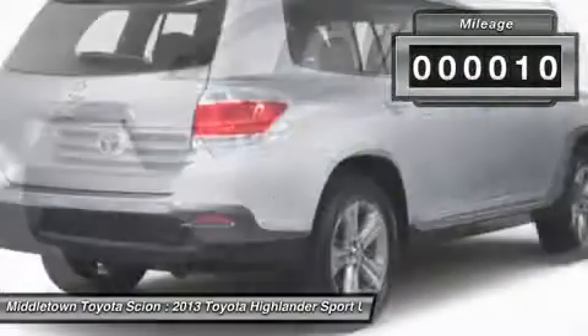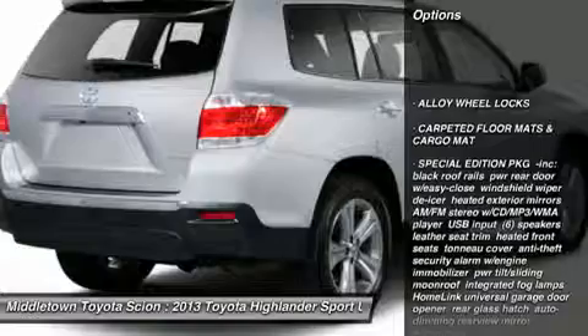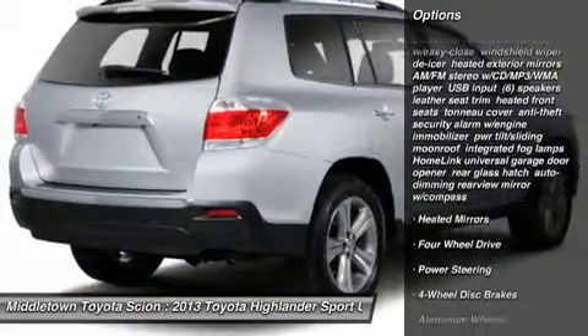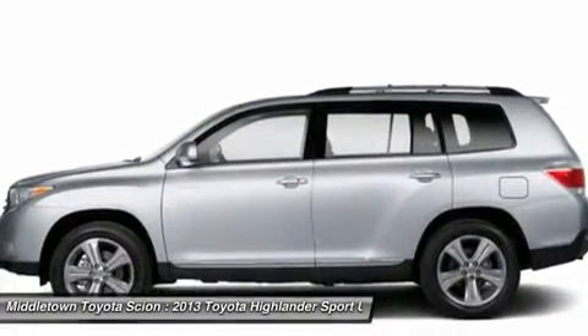Here are some of this vehicle's great options: steering wheel audio controls, power lift gate, air conditioning, power steering, adjustable steering wheel, keyless entry, aluminum wheels, four-wheel disc brakes, cruise control, four-wheel drive.